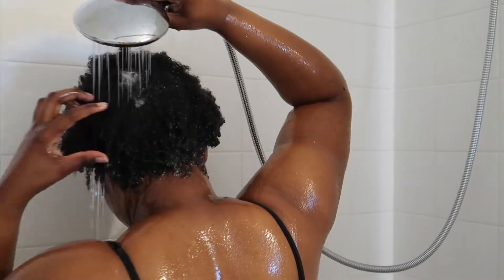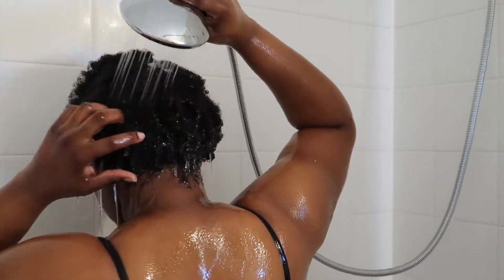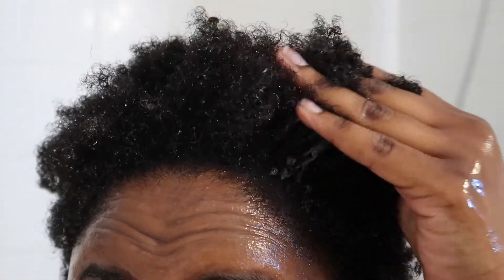By the way, this is lukewarm to coolish water — I'm preparing for the next phase, which is my deep conditioning. This is what my hair looks like freshly washed and detangled.